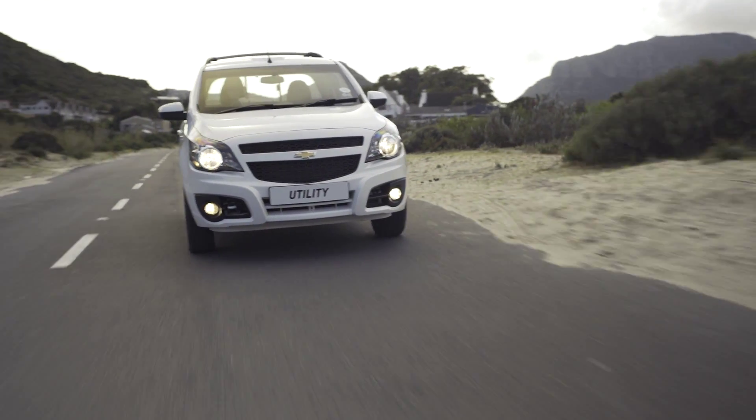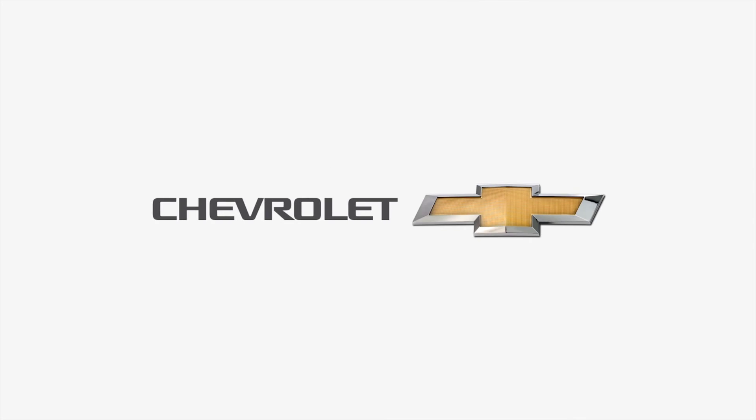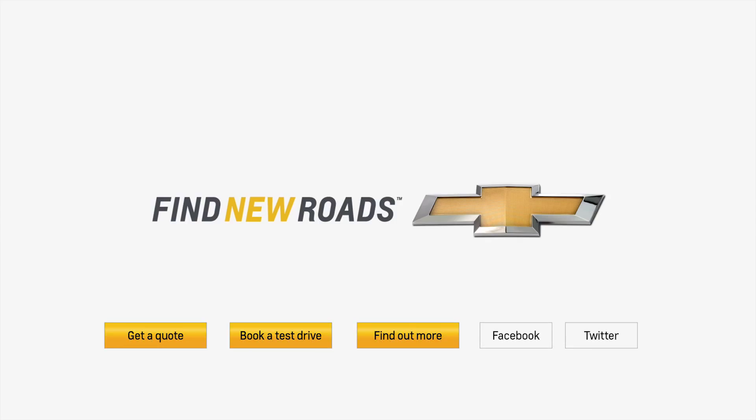Hopefully that's helped turn a big decision into a really simple one. But if you still need more convincing or details on a fantastic deal, click on one of the buttons below to book a test drive or visit a dealer today.